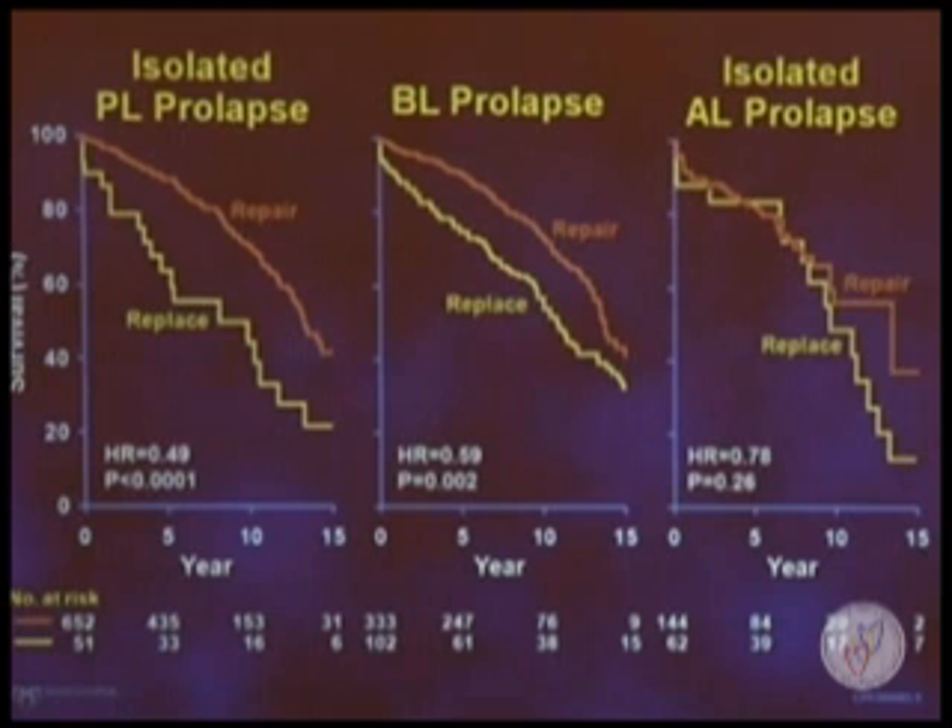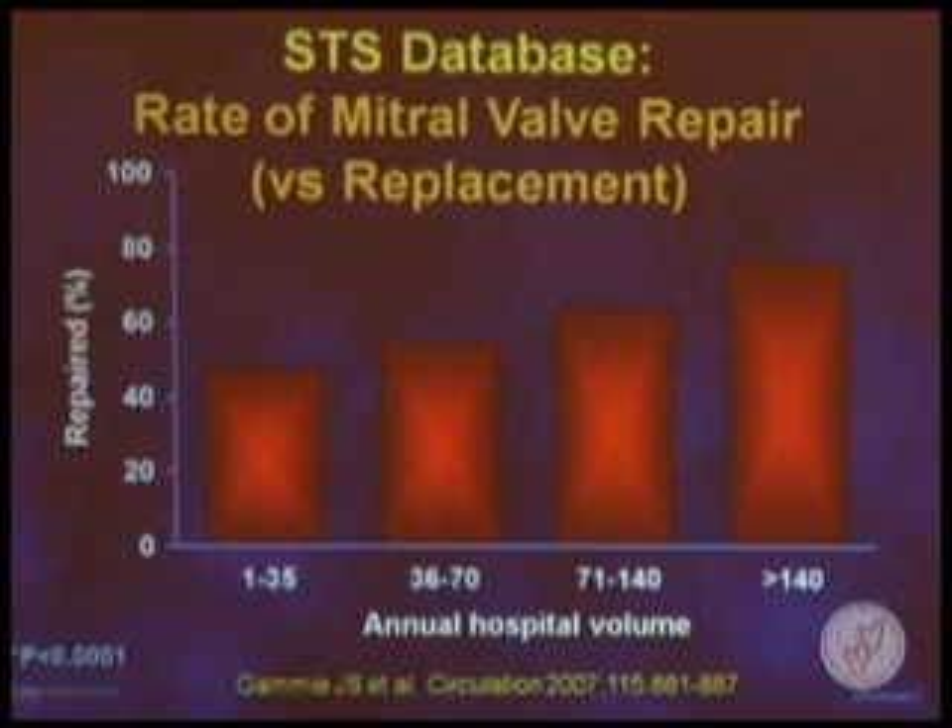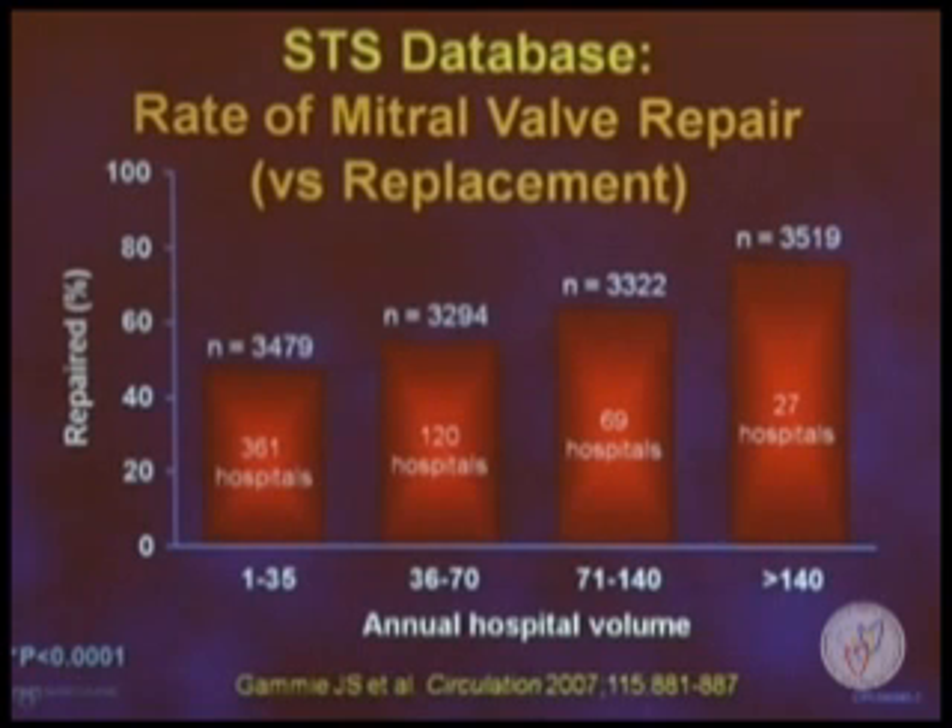Other groups have shown similar data that mitral valve repair is superior to replacement. You can see mortality benefits for posterior leaflet and bileaflet prolapse and a strong trend towards anterior leaflet prolapse. Despite this data, how are we doing as a society of caregivers? This is data from the Society of Thoracic Surgeons in the United States showing the rate of mitral valve repair for centers that do just a few repairs a year compared to high volume centers. Just as many mitral valve surgeries in the United States occur at low volume centers as at high volume centers. Consequently, we need to do a better job of getting more patients to centers where they can repair the valve rather than replace it, and part of that is understanding why the valve is leaking and what's wrong with it.